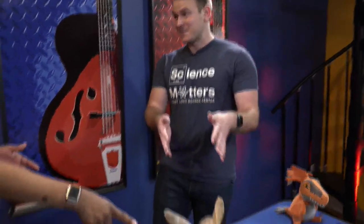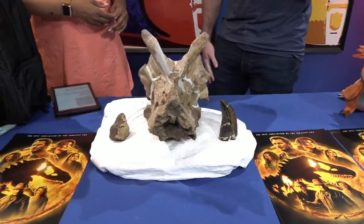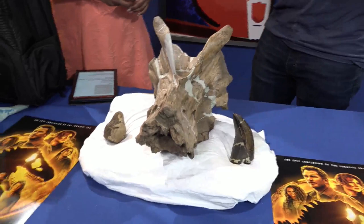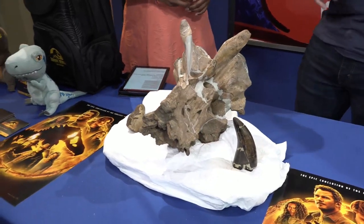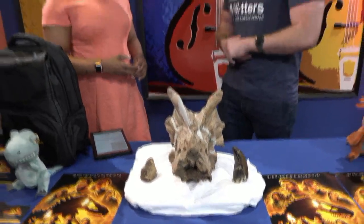Is this real? Yeah, this is real — these are all real fossils. We have volunteers that go up to Montana, dig them out of the ground, and then bring them back to the Science Center to put them together. Afterwards, they go and sit in a repository where paleontologists can access and study them.